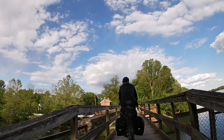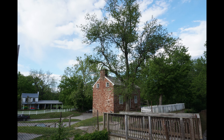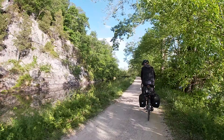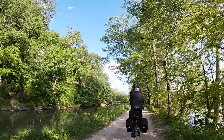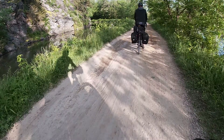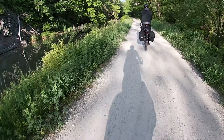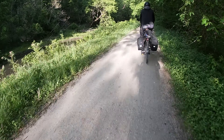Beautiful parts of the canal. We're only about 19 miles outside of the center of DC. We're about three miles from our campsite. We don't want to tell you how many gnats we've eaten today — it might consist of a meal.